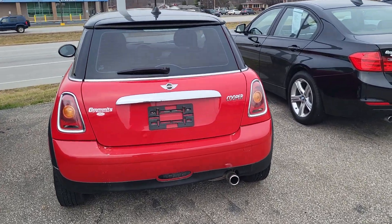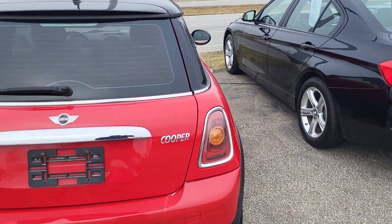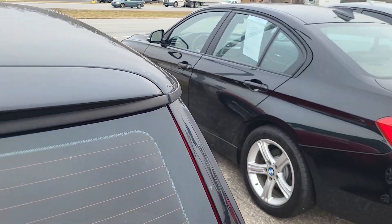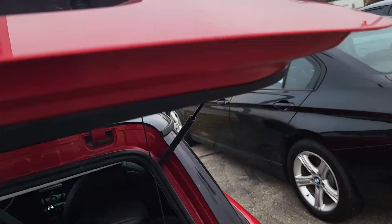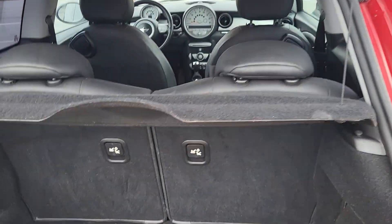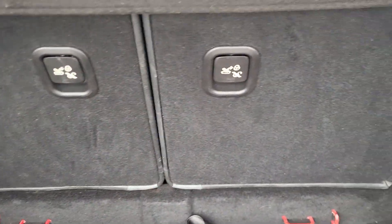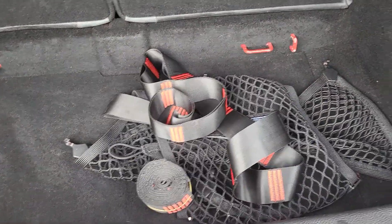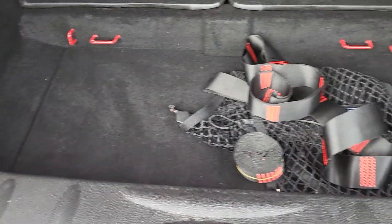Hi, good morning. I'm Tim Michael here at Community Ford. Take a quick second to introduce myself and show you this Mini Cooper that you have interest in. This one is the three-door hatchback. These seats do fold down flat all the way for a little bit of extra storage, and it does have these straps to strap anything down here as well.